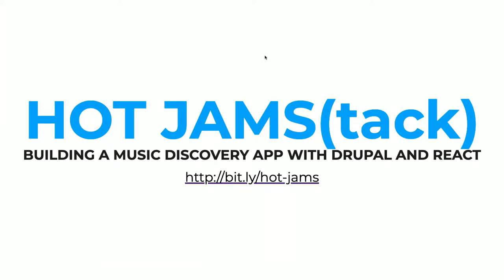Hey everybody, welcome to Hot Jams (TAC). I'm going to talk about my experience building a decoupled app with Drupal and React — a music discovery app. It covers my experience being new to decoupled Drupal and also React. The bit.ly link there, bit.ly/hot-jams, links you to a repository with the code, slides, a bunch of other resources, and previous recordings of this talk.